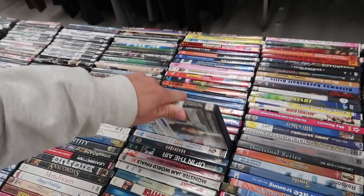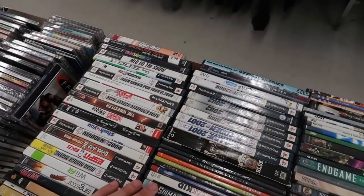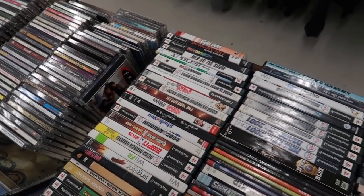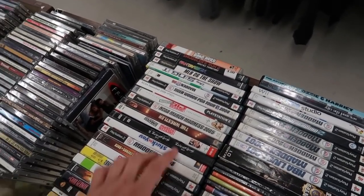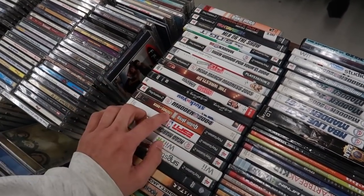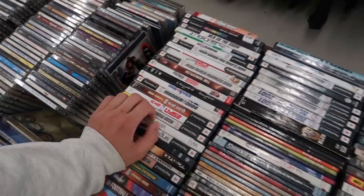Tons of Madden's and sports games - Wii Fit in there too. There should be some Guitar Hero in here and sure enough, there's a Guitar Hero. Always find one of those.